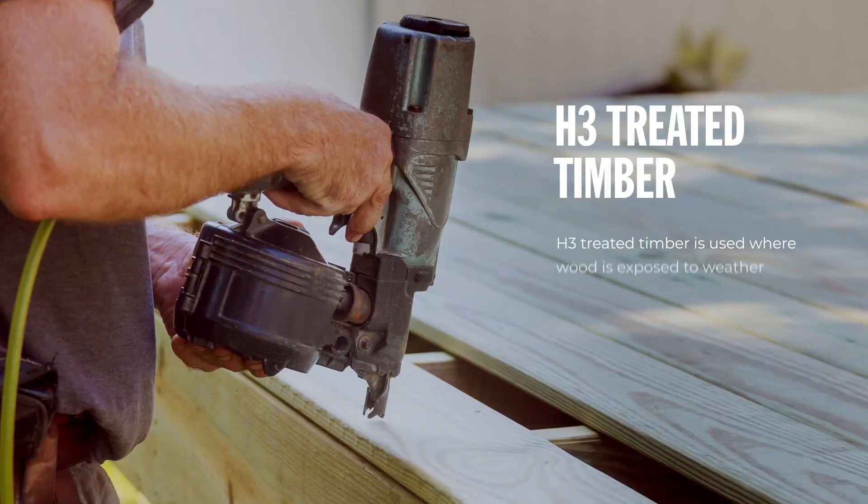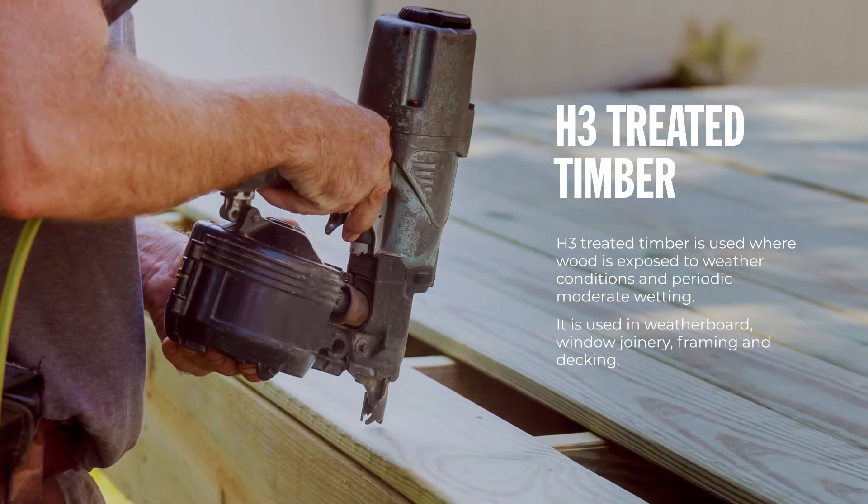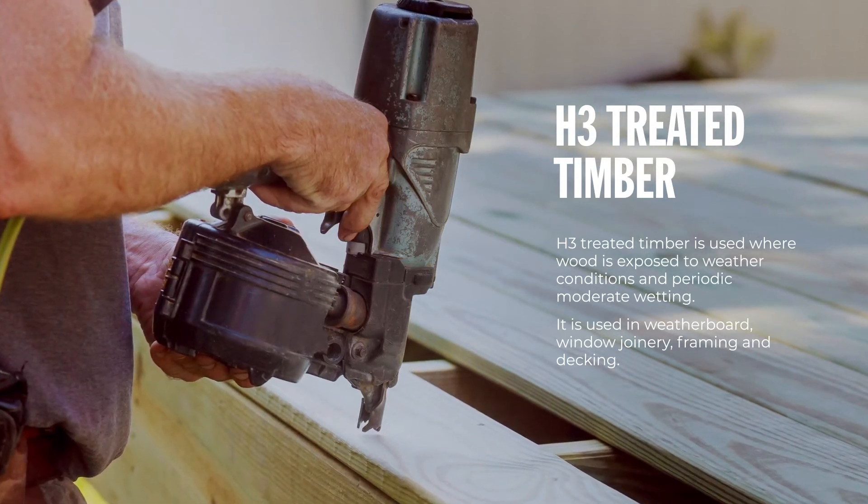H3 treated timber is used where wood is exposed to weather conditions and periodic moderate wetting. It is used in weatherboard, window joinery, framing and decking.